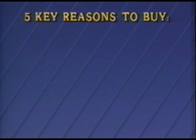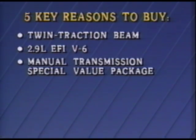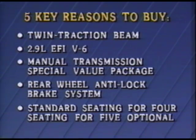In any product presentation, it's important to include these five key reasons to buy: the ride that comes from Bronco II's standard twin traction beam independent front suspension for 4x4s; the power of Bronco II's standard 2.9-liter EFI V6; the value and savings in Bronco II's manual transmission special value package; the security that Bronco II's standard rear-wheel anti-lock brake system provides on most road surfaces; and the flexibility of Bronco II's standard seating for four, or optional seating for five.